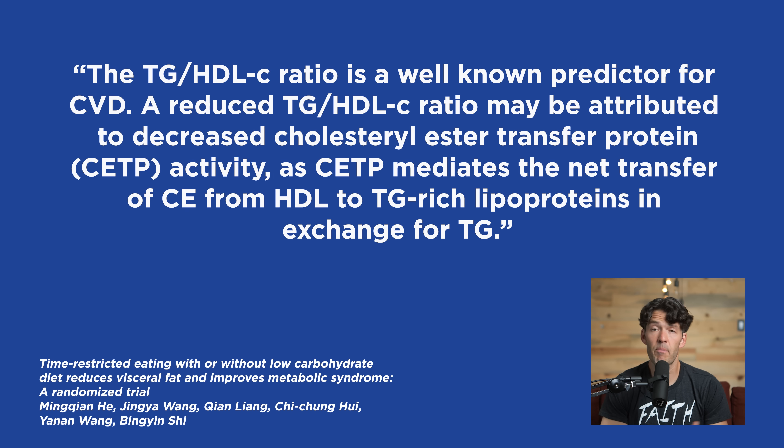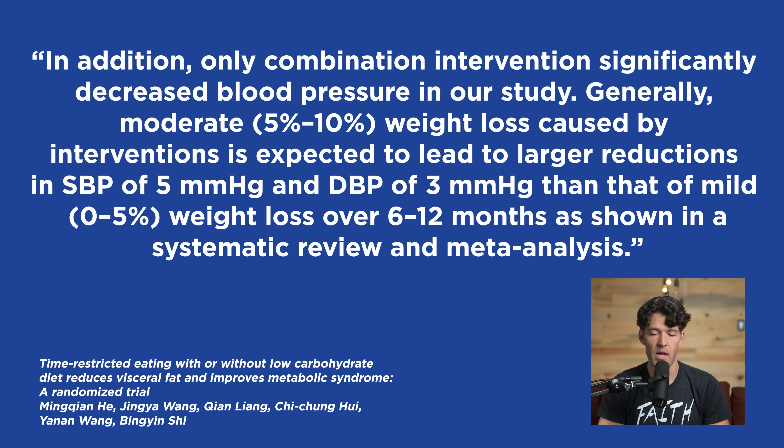Last but not least, blood pressure declined significantly in the combination group. The scientists say only the combination intervention significantly decreased blood pressure in their study. Generally, moderate weight loss of 5% to 10% of body weight can lead to significant changes in blood pressure — a systolic reduction of around 5 mmHg and a diastolic reduction of around 3 mmHg. The combination group experienced the greatest reduction in blood pressure.